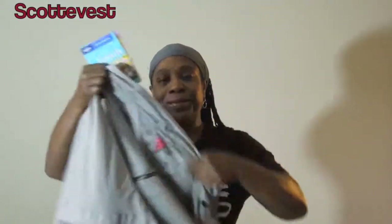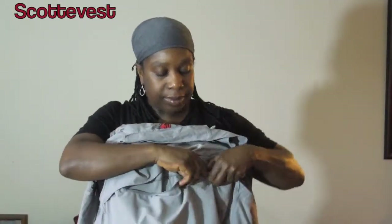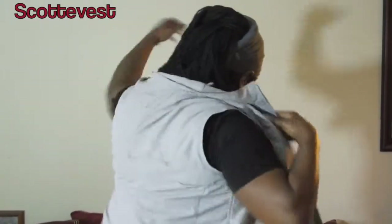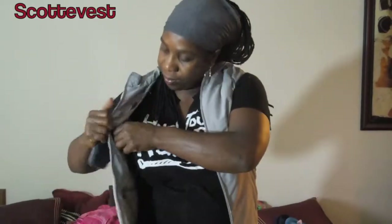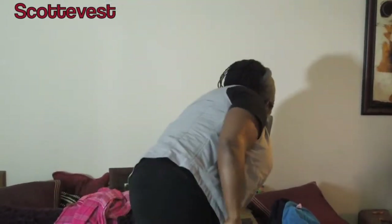If you saw my review of the ScottyVest, you know I absolutely love ScottyVest clothing for two reasons. First, for security — there are multiple pockets in the ScottyVest, and many of them are on the inside, so you can stash your valuables, your money, and your electronic equipment right inside the vest. You feel really secure having everything on you.